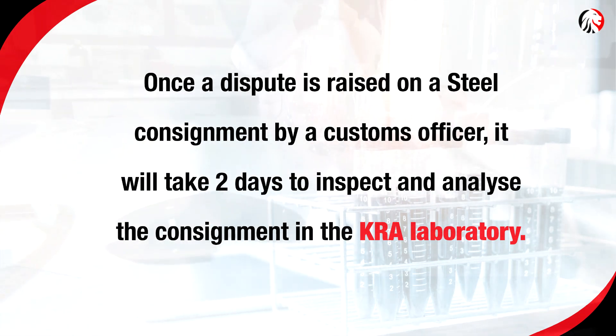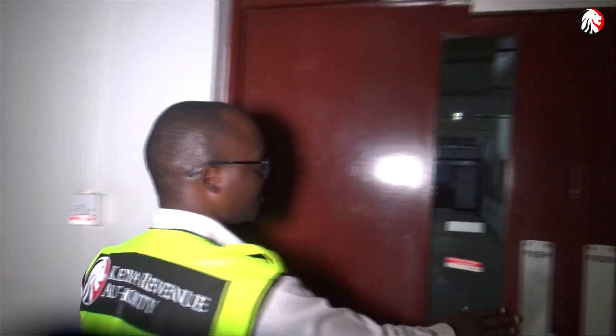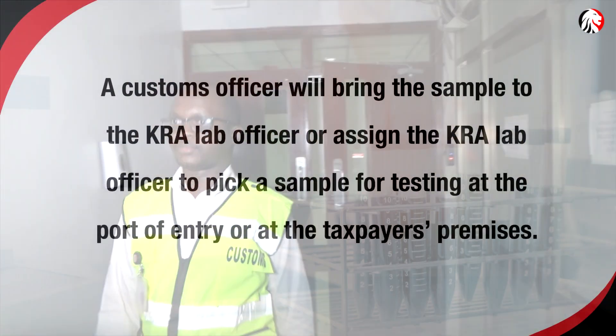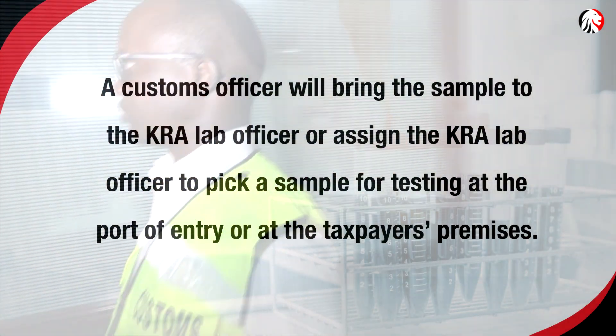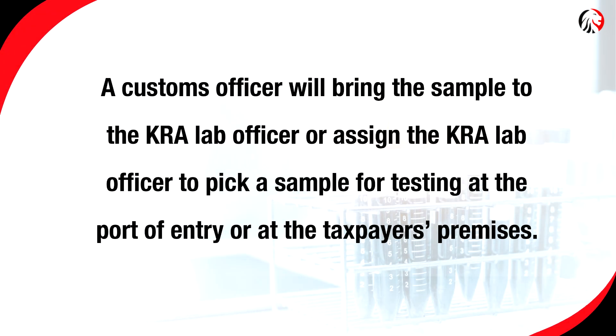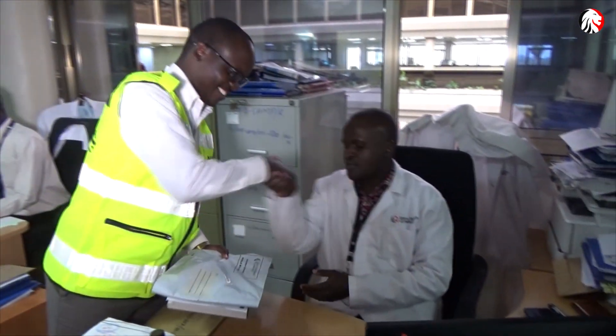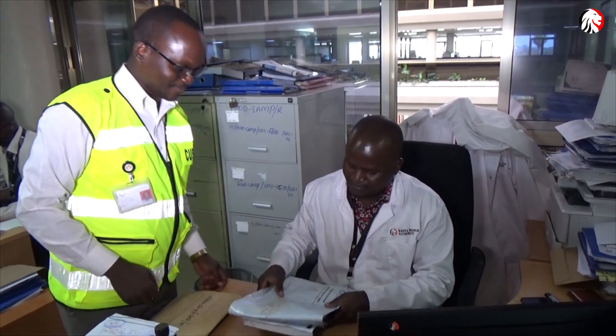Once a dispute is raised on a steel consignment by a customs officer, it will take two days to inspect and analyze the consignment in the KRA laboratory. A customs officer will bring the sample to the KRA lab officer, or assign the KRA lab officer to pick a sample for testing at the port of entry or at the taxpayer's premises. They will then put the sample in a tamper-proof bag to maintain its integrity and transport it to the KRA lab for testing.